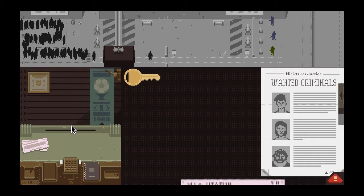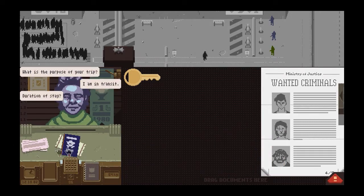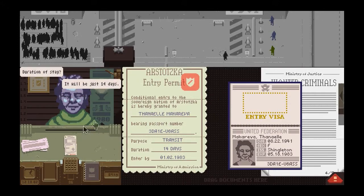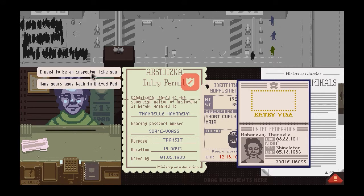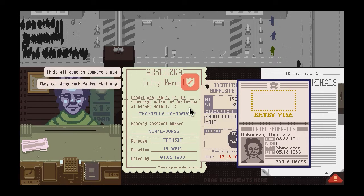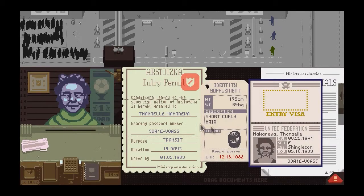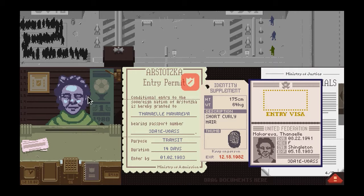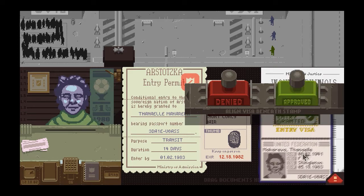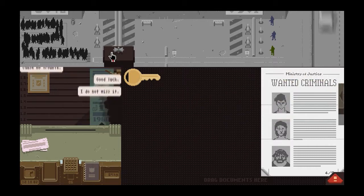There's our third citation for the day — invalid district. I double-checked the district; I don't understand what the problem is. Next applicant is in transit for 14 days, that lines up. She makes small talk about being a former inspector and how computers deny people faster now. Sex says female — I guess that matches, though the developers and I have a different view on that. Expiration, name, code, purpose, and enter-by all seem fine. I'm really nervous because I've already gotten three citations — any more will cost ten credits, which is a major problem.